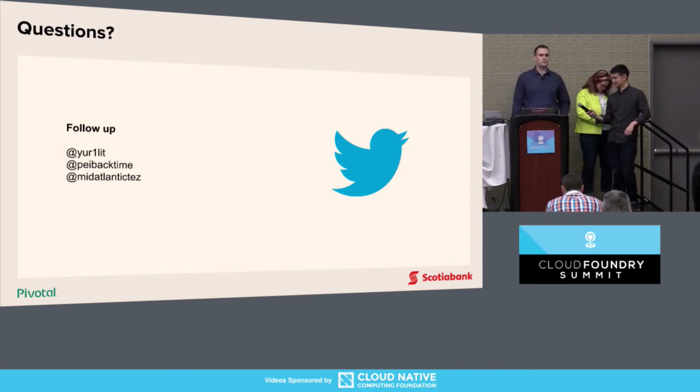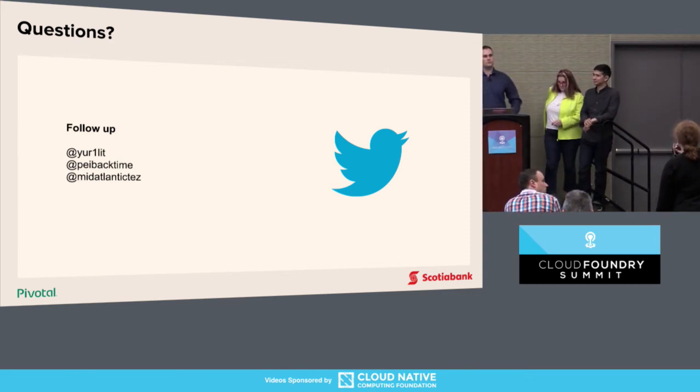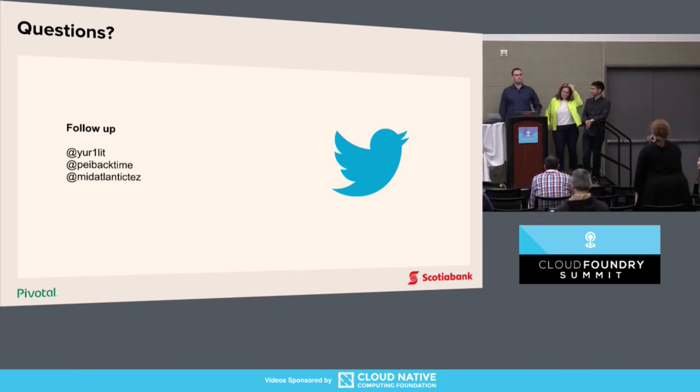Q: How many foundations are you updating when you say you can do it in a week? A: We did that for six PCF foundations.